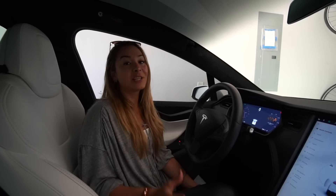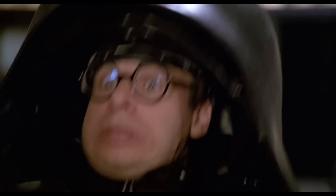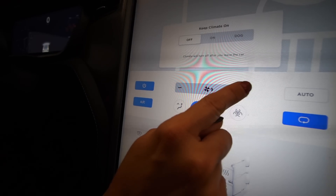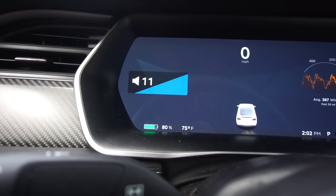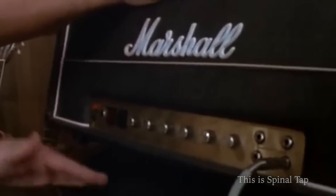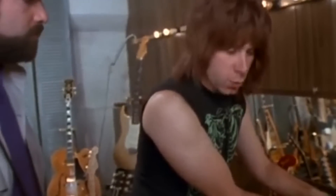Last but not least, you may know that Ludicrous Mode comes from the movie Spaceballs — 'Ludicrous speed, go!' But did you know that both the fan speed and the volume go up to 11? This is not a coincidence — it comes from another of Elon's favorite movies, This Is Spinal Tap, in which the amps famously go all the way to 11. As they say: 'It's one louder, isn't it?'